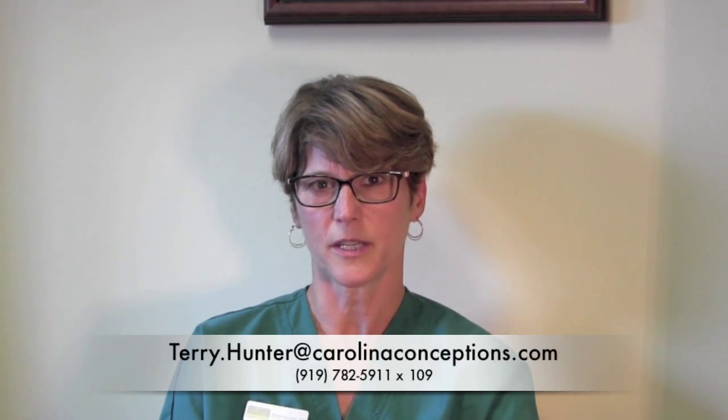If you have any other questions regarding this program, please feel free to contact me. Thank you.